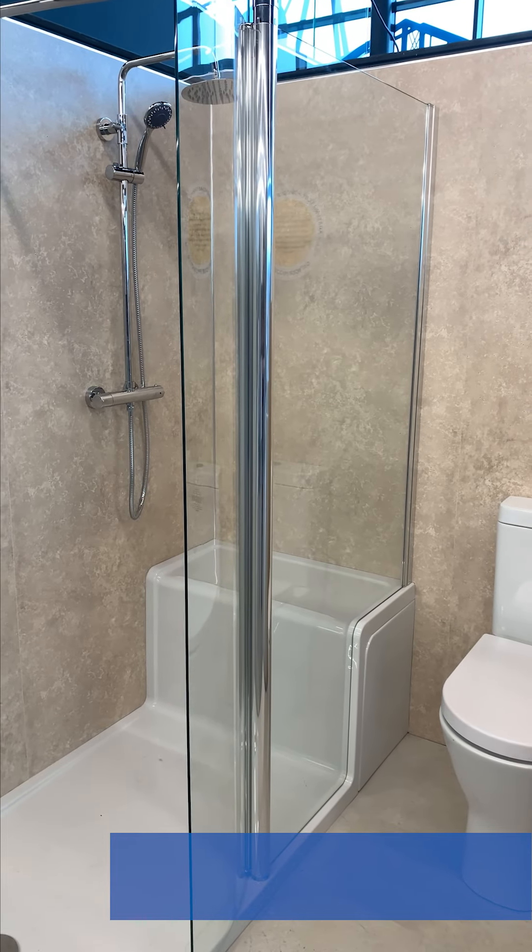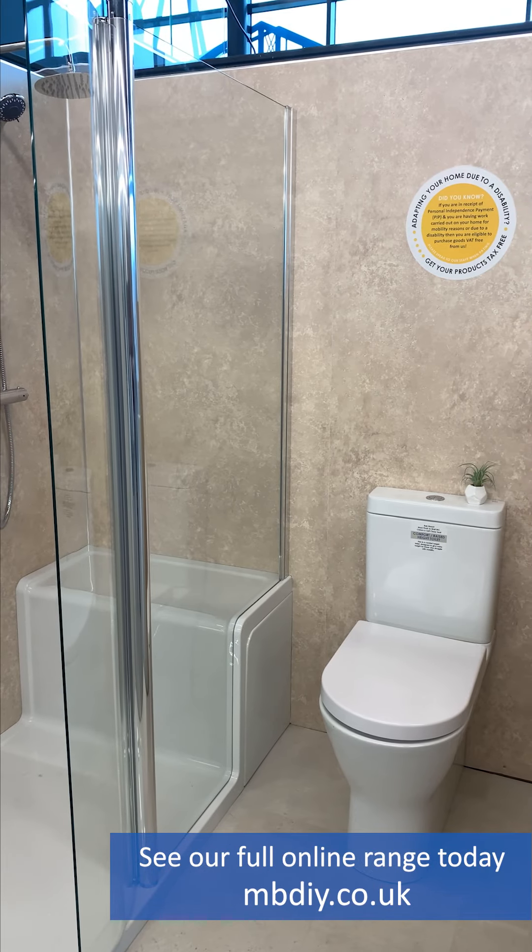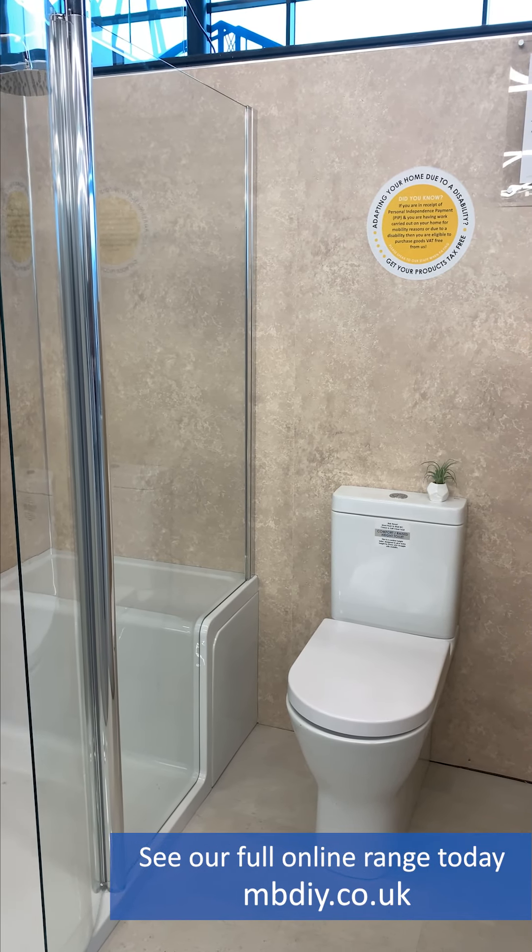Want to explore our full range? Visit our website today, or why not pop in store at MBDIY Southbank Road, Middlesbrough.